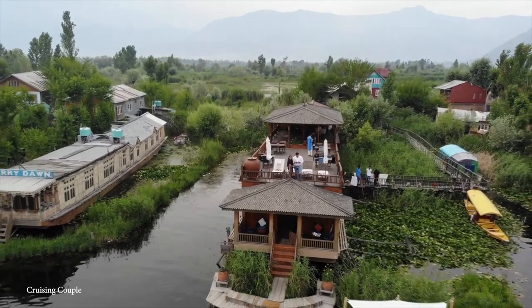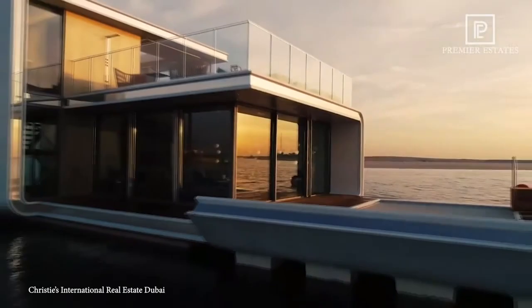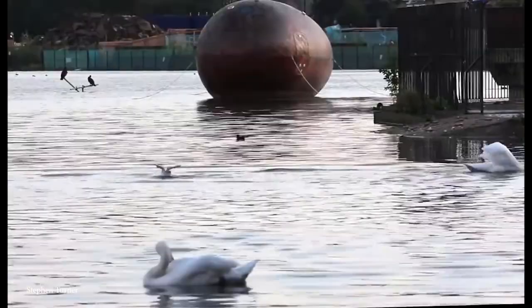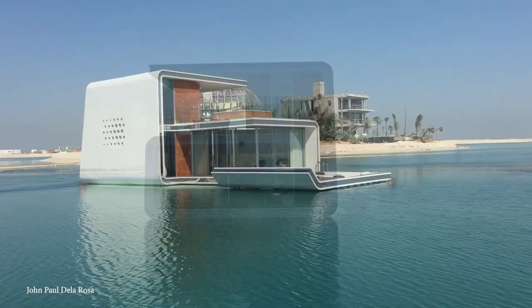There are houses, and then there are boats, and then there are houseboats. The first houseboats that we know of were built all the way back in the year 3000 BC, and they've certainly come a long way since then, with modern houseboats earning design awards and letting their owners live out lavish lifestyles all while floating around carelessly in the water. Here are the top 15 most luxurious houseboats.